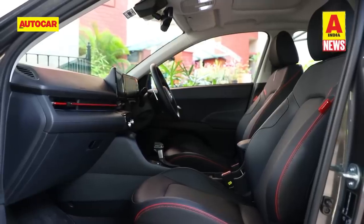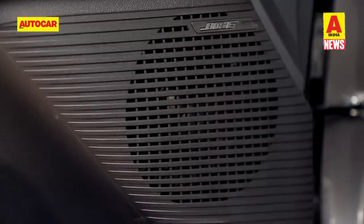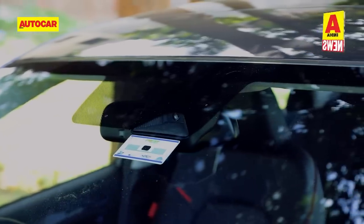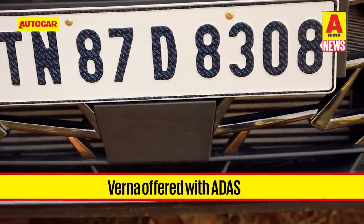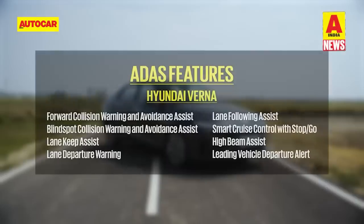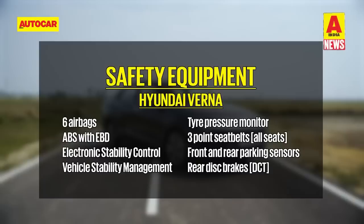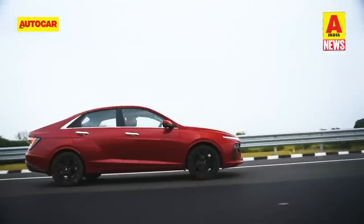Heated and ventilated front seats, a sunroof, and a Bose sound system are part of the package on fully loaded versions, while fully loaded automatics also bring camera and radar-based ADAS functions. The extensive list includes forward collision warning and avoidance assist, smart cruise control with stop-and-go, lane keep warning, and blind spot assist warning. Six airbags and ISOFIX child seat mounts are standard across the range, though only the turbo DCT variants get rear disc brakes. Verna deliveries start this week.